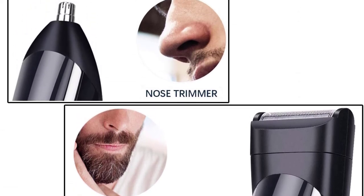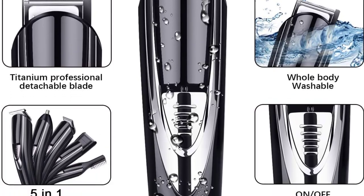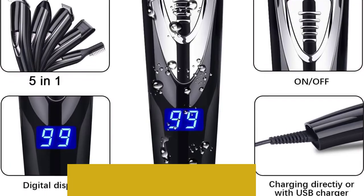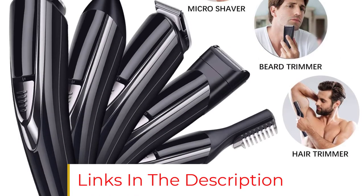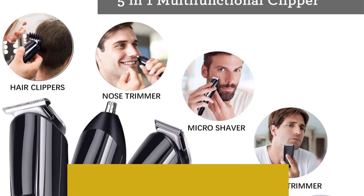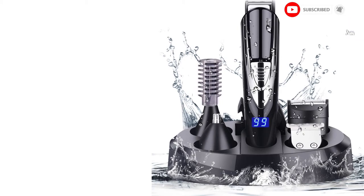No matter what trimming or shaving job you need it to do, the Mijik Show Electric Beard Trimmer can handle the task with precision and style. It features high-quality, titanium-coated, self-sharpening blades to offer close, clean cuts, and its battery life is impressive too, with 90 minutes of continuous use and speedy charge times. On the downside, the warranty is only one year long.